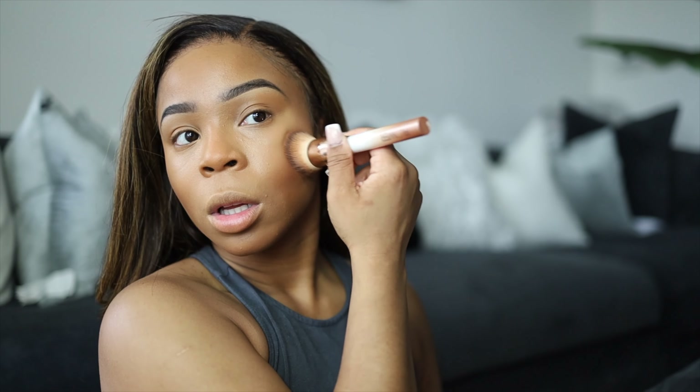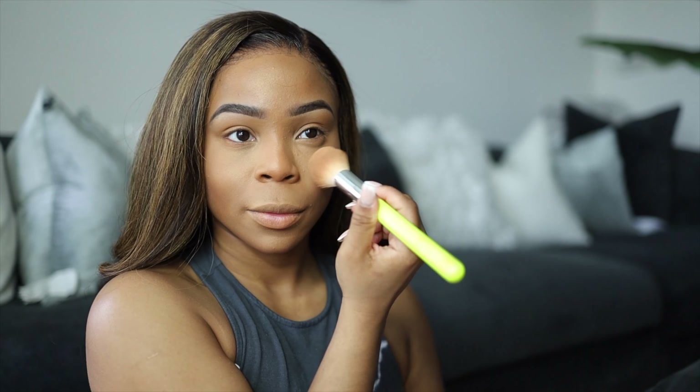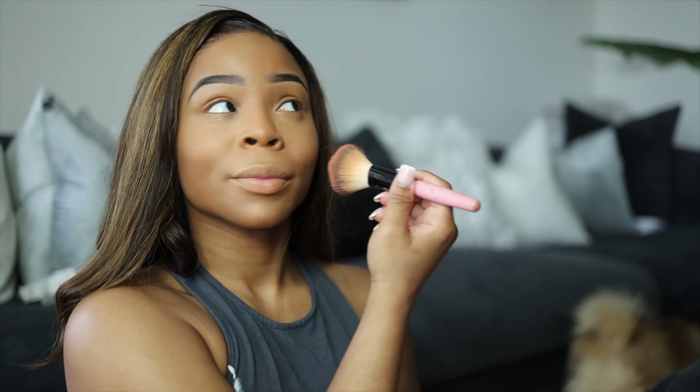Anyway, my makeup routine hasn't really changed much — well actually it has, but I'm liking it. You guys know I keep the same products. Once I love something I'm too loyal to change, and I will use it until it's about to expire. A lot of these products aren't new — if anything new is in there it's probably Benefit products that were sent to me. They're freaking good; I used to love them when they were in Sephora but they're pricey, so being sent them is even better.